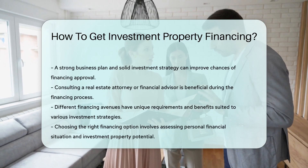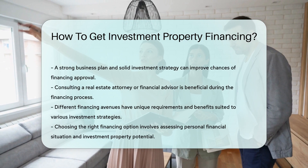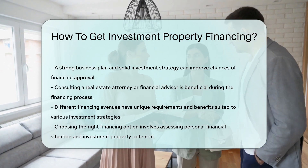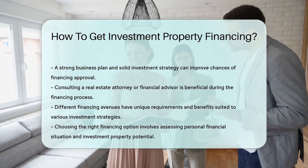Developing a strong business plan and presenting a solid investment strategy to potential lenders can increase the chances of securing financing. Working with a real estate attorney or financial advisor can provide valuable guidance throughout the financing process.